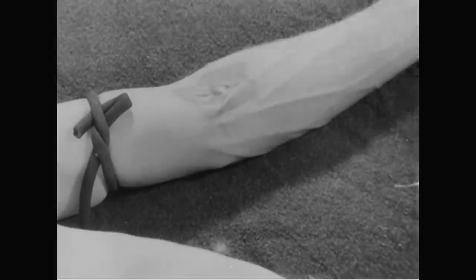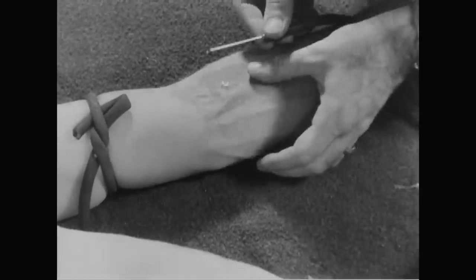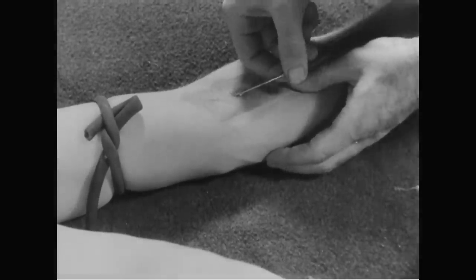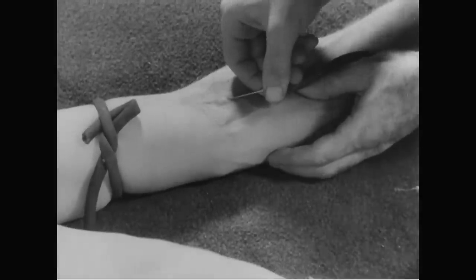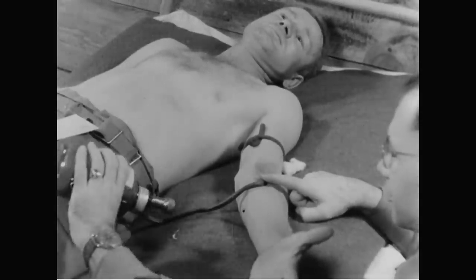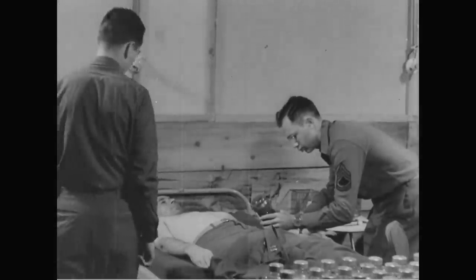A little Novocaine injected first makes the bleeding needle feel like a feather tip, and the only thing donors feel after this is a personal participation in the war. To prevent damage to the blood from splashing, the vacuum collecting bottle is inverted. While donations are being made, a medical officer is present at all times and frequent personnel checks are made.